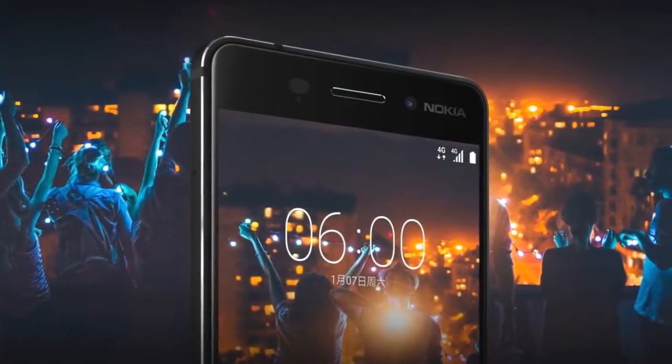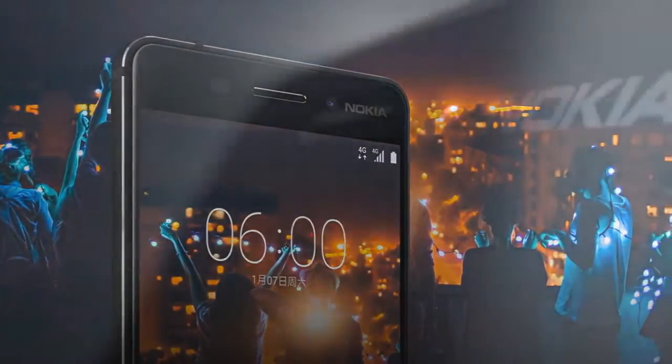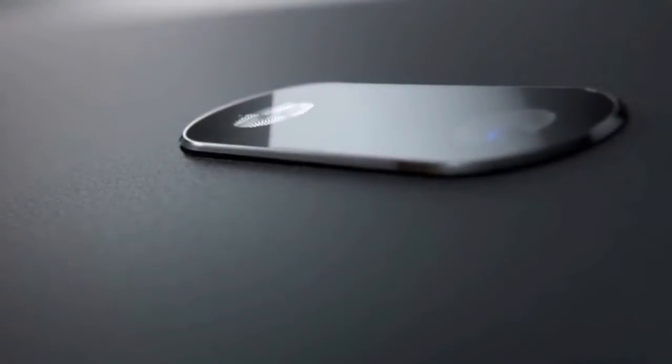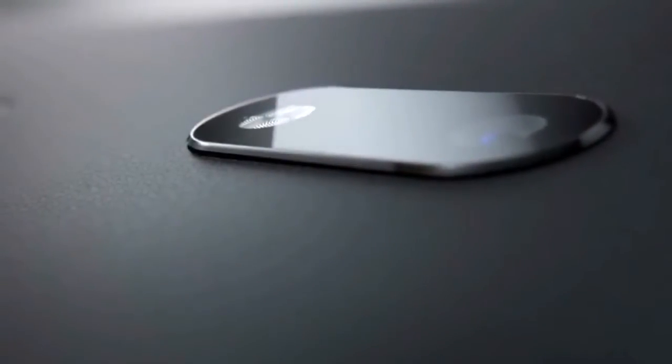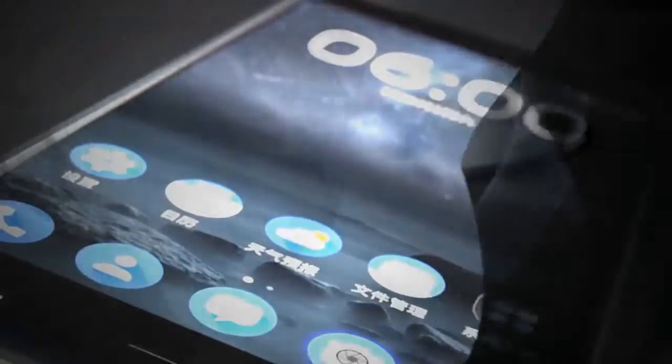It appears it wasn't a codename after all. The Nokia 6 is made from a single piece of aluminium. It sports a 5.5-inch Full HD display and comes with Android 7.0. There is a Snapdragon 430 processor under the hood, 4GB of RAM, and 64GB of storage.